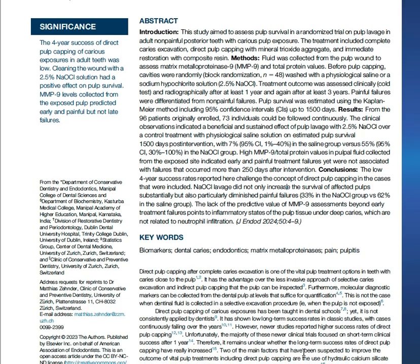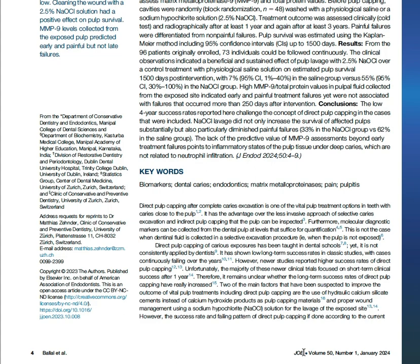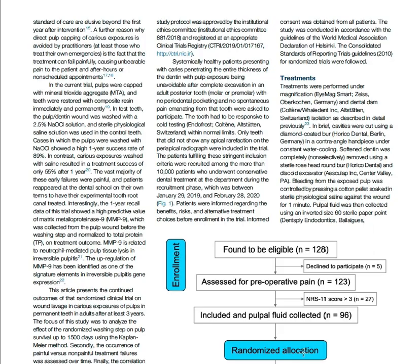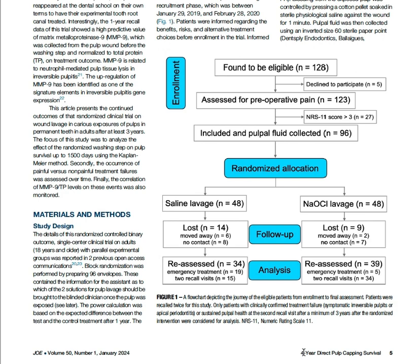This single-blinded randomized clinical trial had 96 participants. Later on, there was a drop-out on follow-up visits, and they reached 74 participants. The clinical procedure had the same steps on both groups, with direct pulp capping material MTA, and a polymer permanent restoration as the filling material.